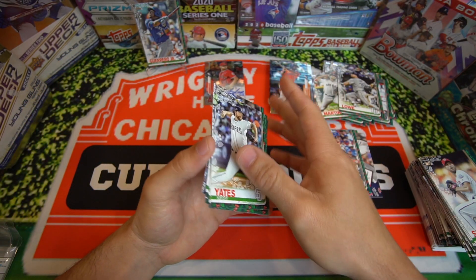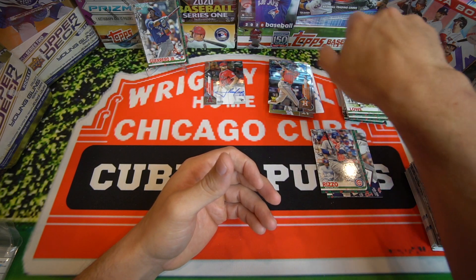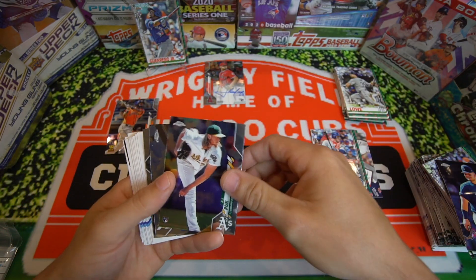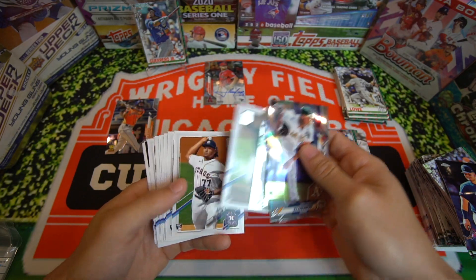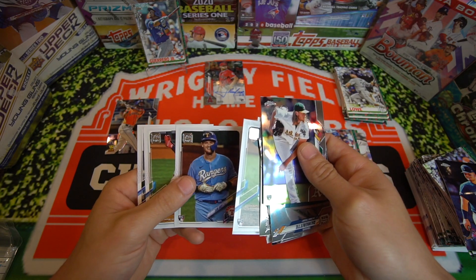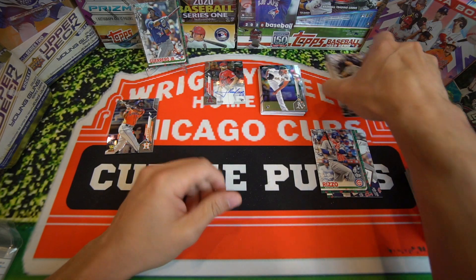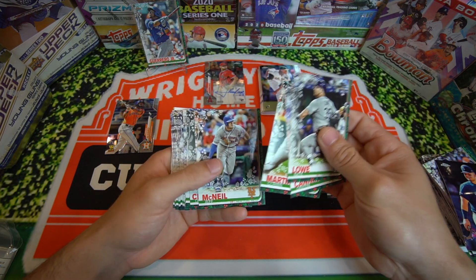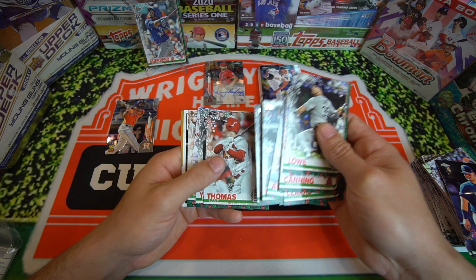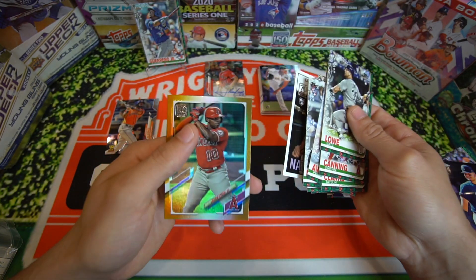Overall I would say that was a success guys. We got an auto, we got a Yordan, we got some good cards. The Yordan was definitely a nice card. We did pull an auto out of Topps Chrome so I'm pretty happy about that. I think that was a successful rip — I had fun. If you guys had fun smash that like button. If you're new to the channel, subscribe and hit that bell notification so you get notified when I post a new video. That's going to do it for me today — we'll see you guys in the next video, take care.